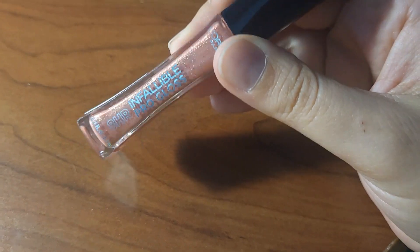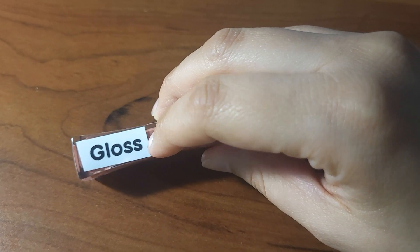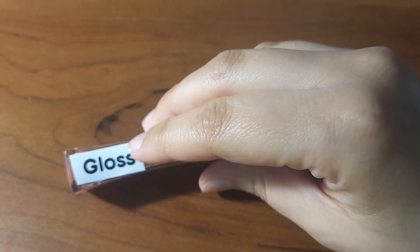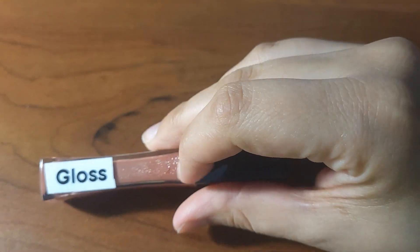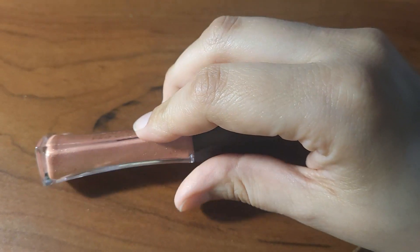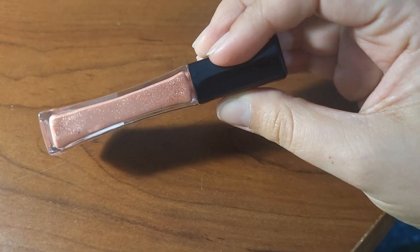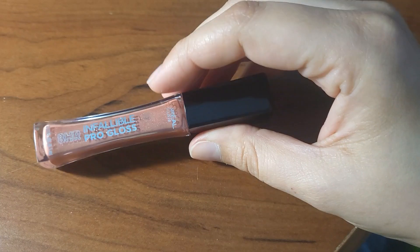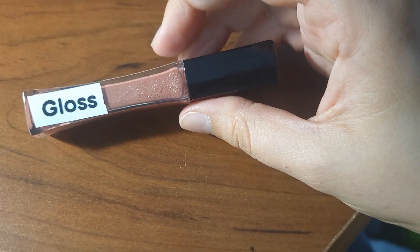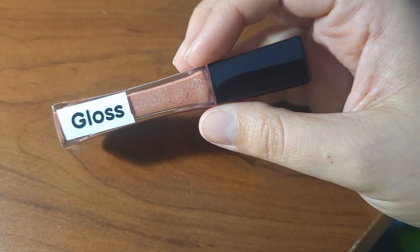I'll probably put a braille label on the lip gloss that says 'gloss,' and I can put it right over or next to the print one. On the other side where there's no print, I'll add the color so that eventually when I get more lip gloss, I can tell the difference between colors — because again, I'm colorblind, and unless they're extremely high-contrast shades, I probably won't be able to tell what color it is.